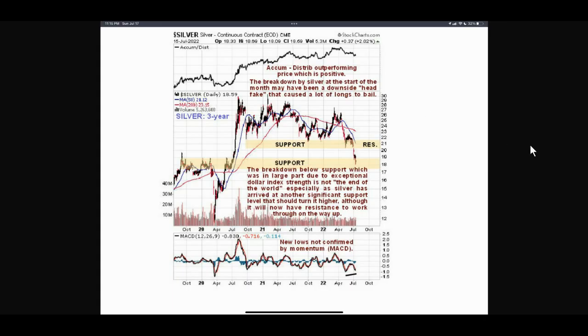Here's a chart for silver that I found pretty useful. The accumulation-distribution line is outperforming the price, which is positive and looking good for silver. As noted, the breakdown by silver at the start of the month may have been a downside head fake that caused a lot of longs to bail — their stop losses got hit and they exited the trade. The breakdown below support, which was in large part due to the exceptional dollar index strength, is not the end of the world for silver. Silver has arrived at another significant support zone, shown in yellow, that could turn it higher, although we'll now have to face resistance on the way back up.